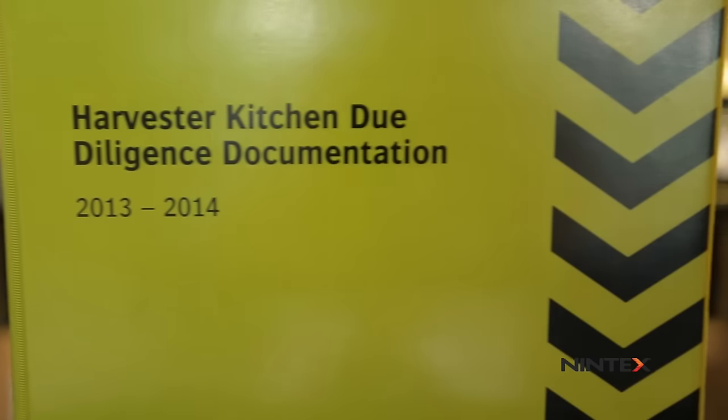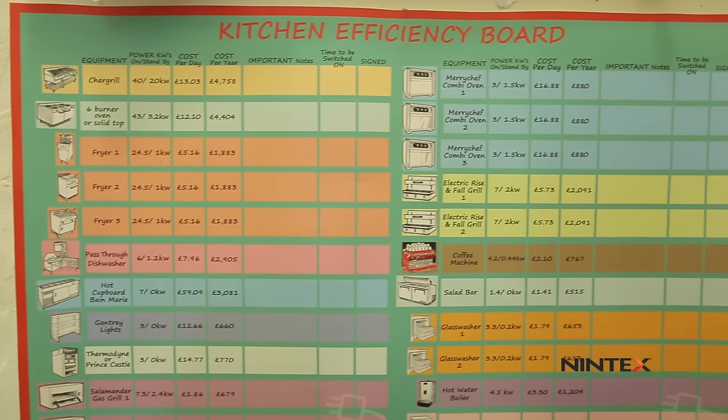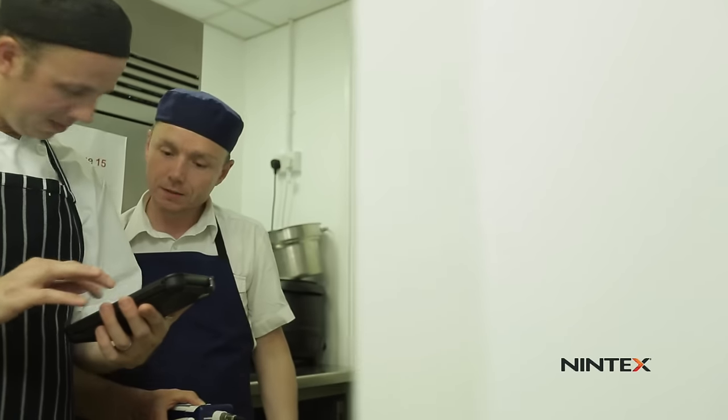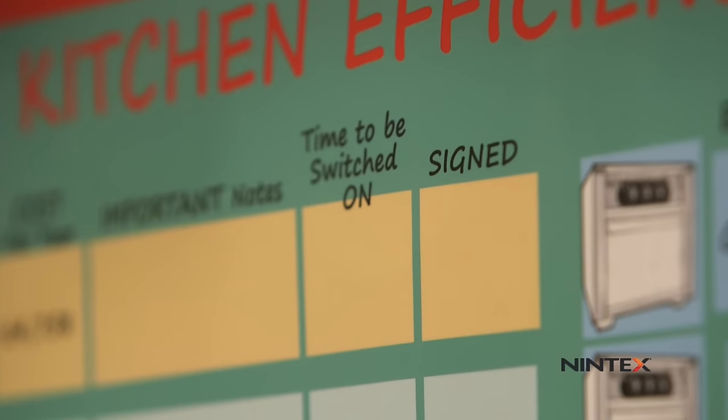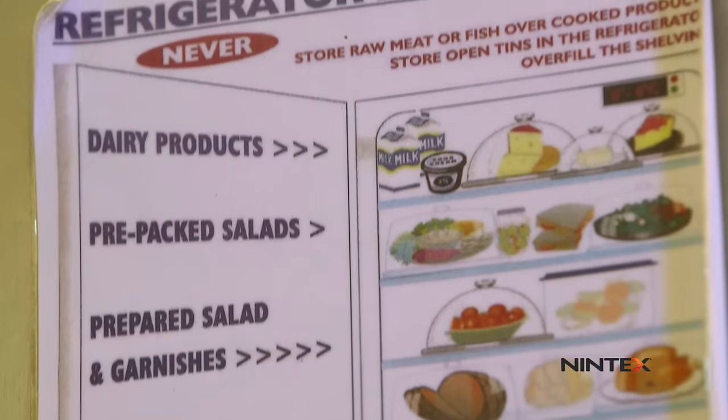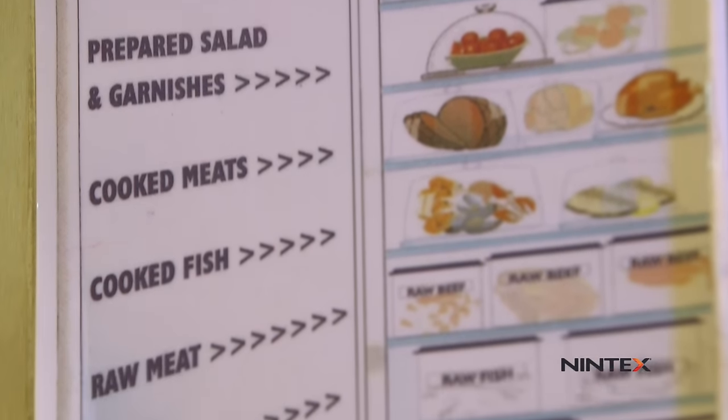Every single business is required to complete a multitude of checks. They range from fire safety checks, temperature probing of an item of food, through to cleanliness checks. We established that we are probably looking at around about 10,000 kitchen checks alone in each business throughout each year.